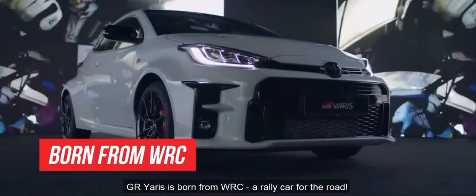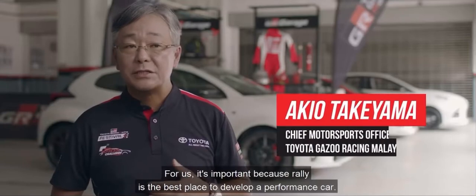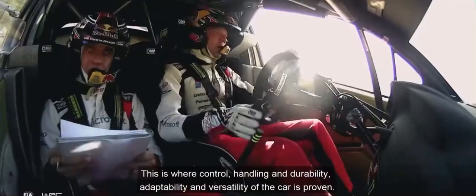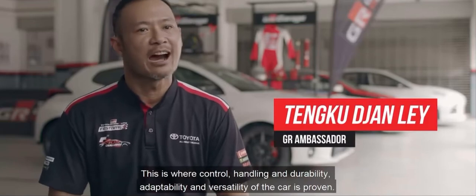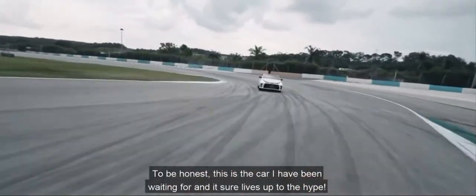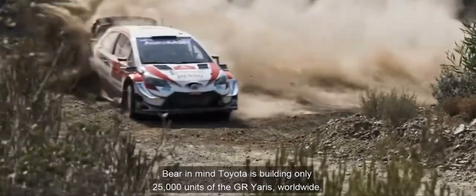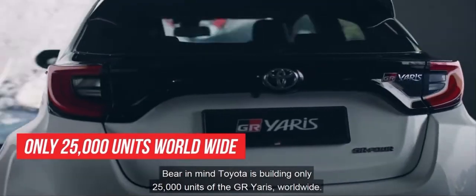The GR Yaris is born from WRC, a rally car homologation. For us, it's important because rally is the best place to develop a performance car. This is where control, handling, durability, adaptability and versatility of the car is proven. To be honest, this is the car I've been waiting for and it sure lives up to the hype. It has been more than 20 years since such cars were truly rare. Bear in mind, Toyota is building only 25,000 units of the GR Yaris worldwide.